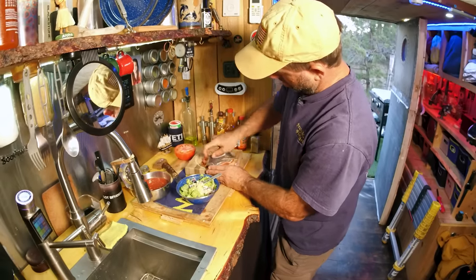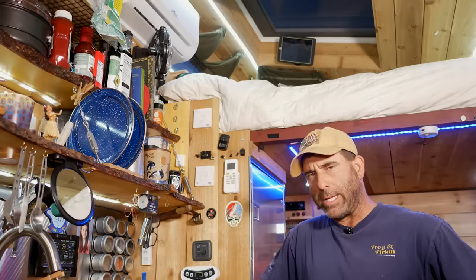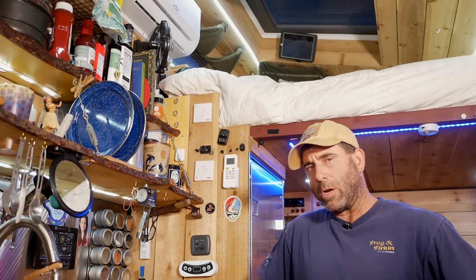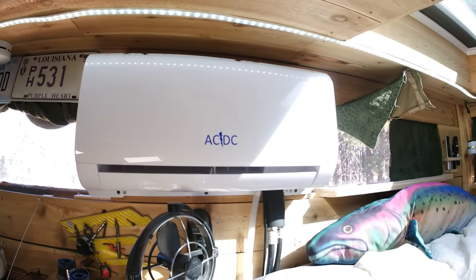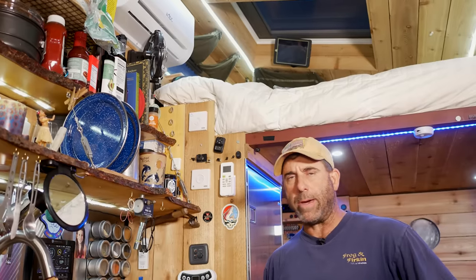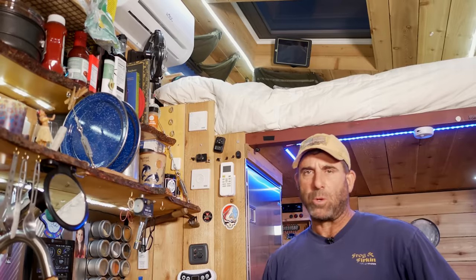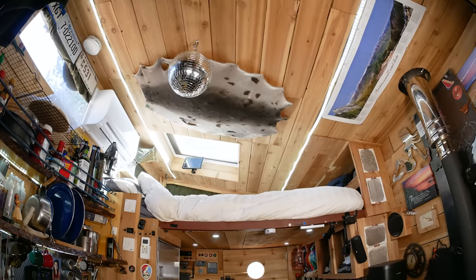The first summer I lived in the snack pack I didn't have air conditioning. I was up in Montana during a heat wave at 105 degrees, so I told myself the next summer I'd have one. This is a DC-operated 6,000 BTU mini split air conditioner. It works fantastic - when I run it during the day while the sun's out, my batteries don't go down at all, so I can run it all day and keep it really cool in here.